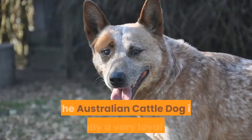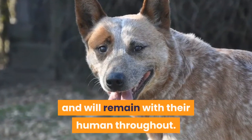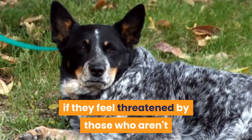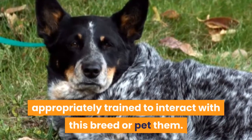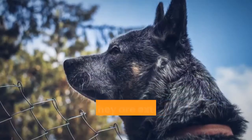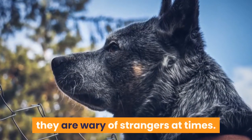Heeler Temperament. The Australian Cattle Dog is typically a very loyal breed and will remain with their human throughout. They are also very good with children, but may bite at heels if they feel threatened by those who aren't appropriately trained to interact with this breed. They have a lot of energy and they love to play and run. While they are extremely supportive of their family, they can be wary of strangers at times.